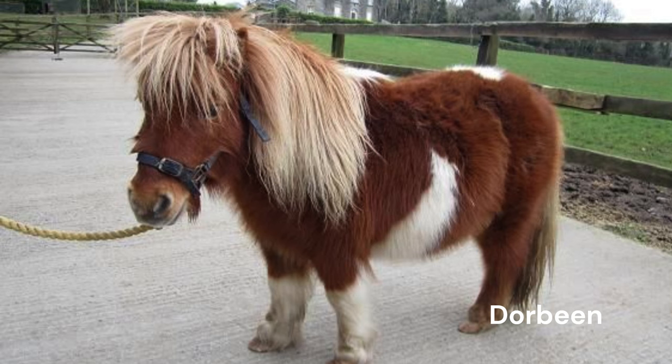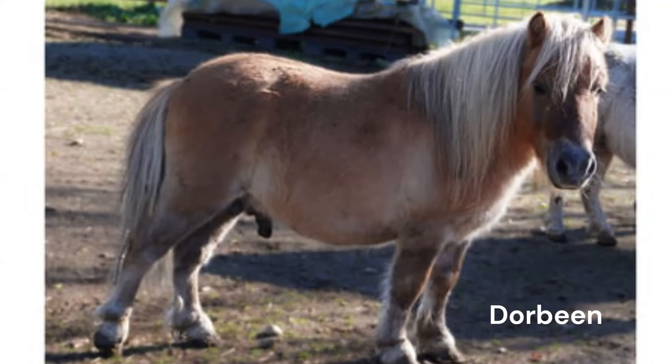Hailing from the frigid Shetland Islands of Scotland, the Shetland pony is proof that strength comes in all sizes. Despite standing between 28 to 46 inches tall, these ponies are known for their robust strength. In fact, they were historically employed for heavy-duty work, from plowing fields to hauling coal in mines. Their small size was an advantage, allowing them to navigate narrow mine tunnels with ease.